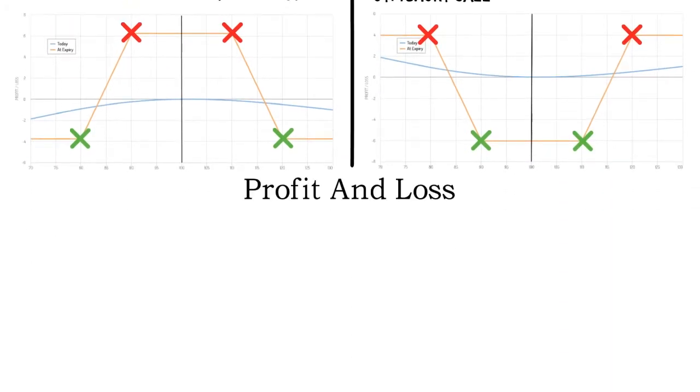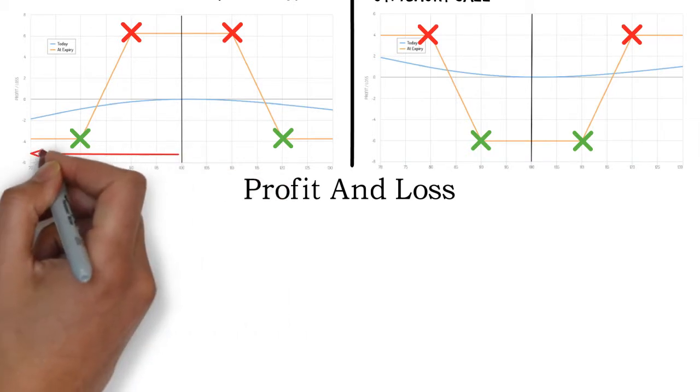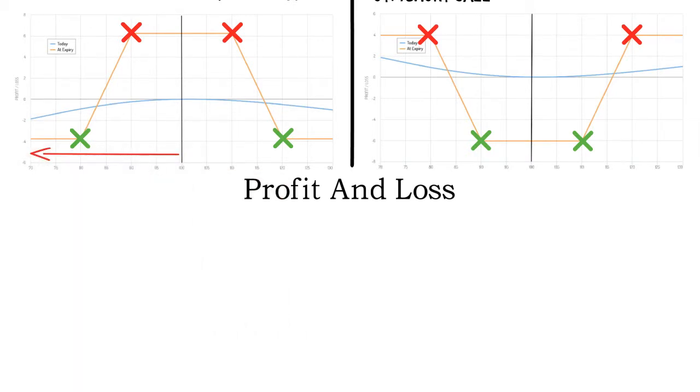Let's move on to the profit and loss of iron condors. As visible on the payoff diagram of short iron condors, they don't profit from a move in a certain direction. As long as the underlying price doesn't move too much, they will be profitable. But in the case of a big move, they will end at a loss. Max profit is achieved if the underlying price stays between the short strikes, whereas max loss is achieved if the price moves and stays beyond one of the strike prices of the long options.